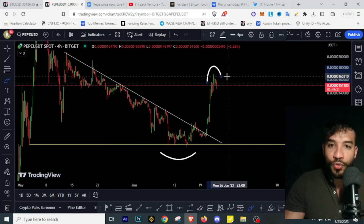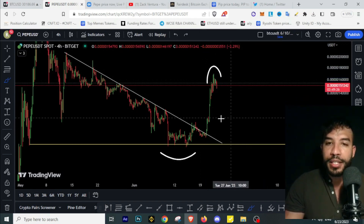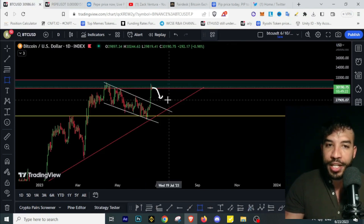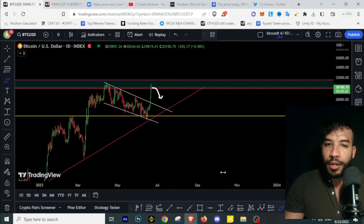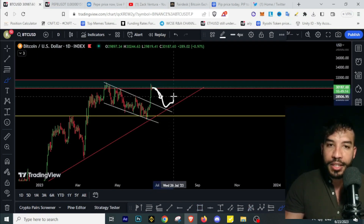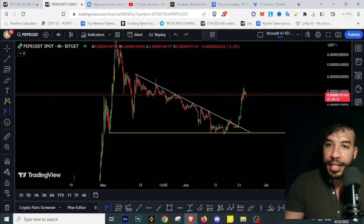Now, looking at Pepecoin, those standing on the sidelines should note that I've taken profits at the high as I've seen weakness on Pepecoin. I'm now waiting for dips. If BTC sees any retracement, we could even go back to retest the breakout from this bull flag and possibly hold that line. We want to see BTC holding the 27k level.